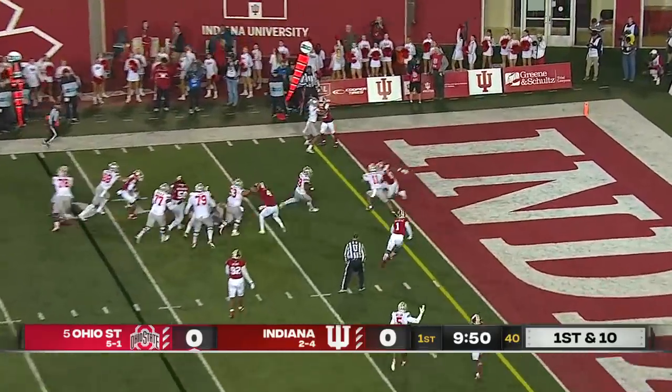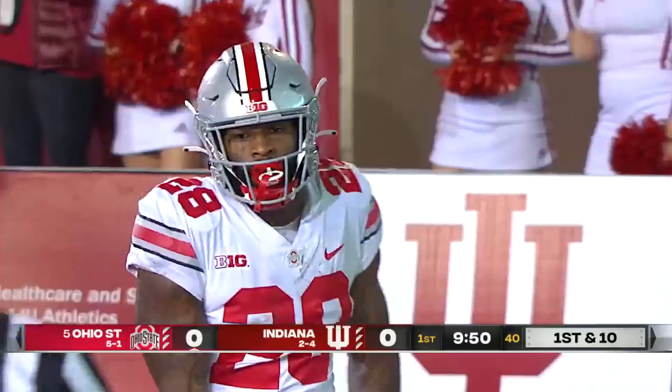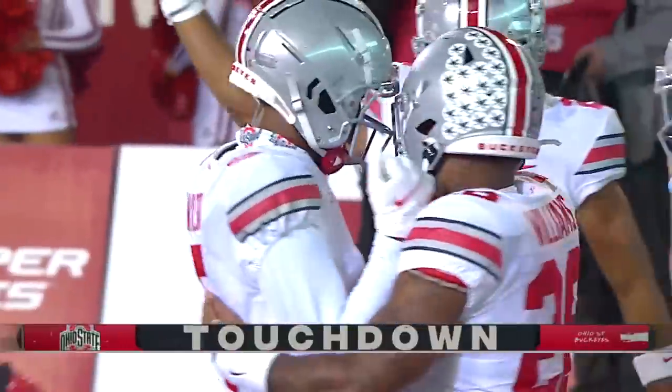They go back to Williams on the ground. He's got a crease and he's into the end zone for the Buckeye touchdown. What an opening drive by Ohio State.